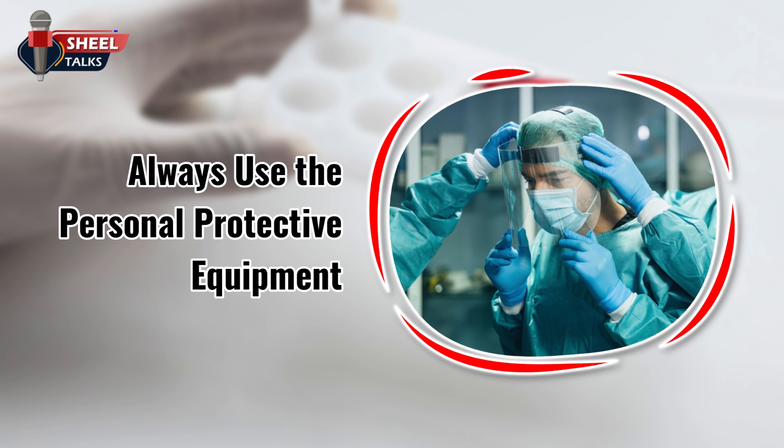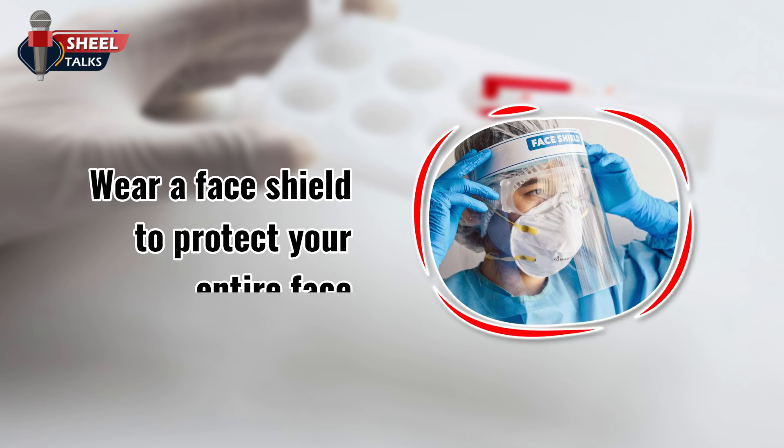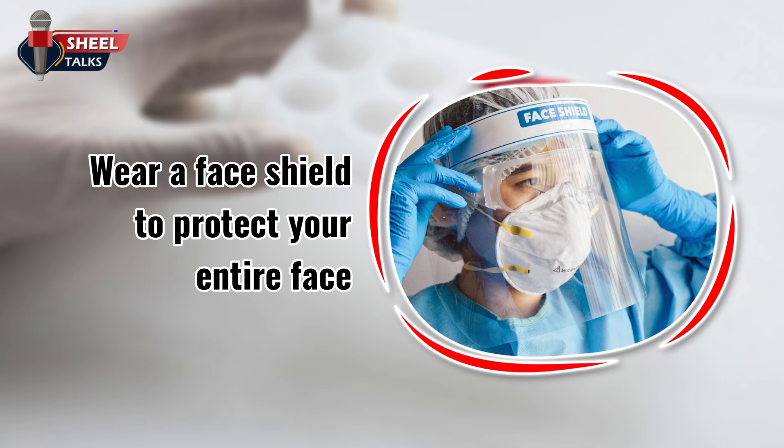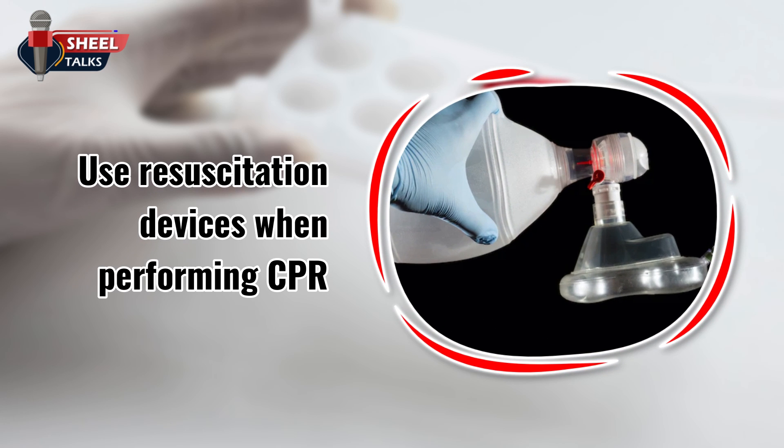Always use personal protective equipment. Wear impervious gloves when there is a chance of exposure to blood or body fluids. Wear a face shield to protect your entire face, and safety goggles for eye protection. Use resuscitation devices when performing cardiopulmonary resuscitation, CPR.